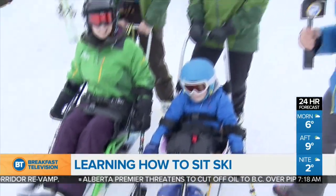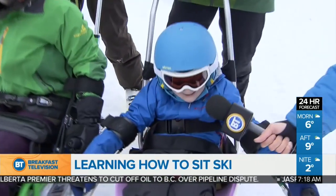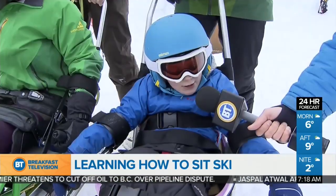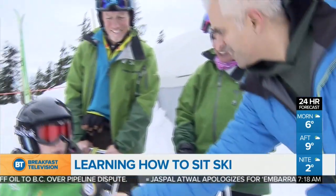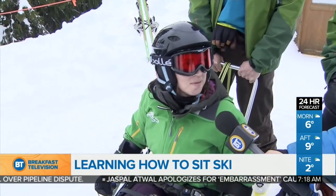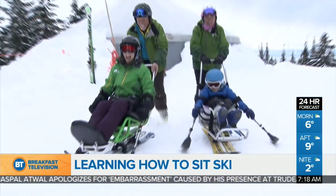You guys are going to hit the mountain. Richie, any advice for TJ? Well, outriggers always go out, not close to your sit ski — outriggers go out. TJ, you got that? Outriggers go out. I think I can remember at the very least that. Okay, let's do it. Let's go, TJ and Richie. Let's hit the mountain.